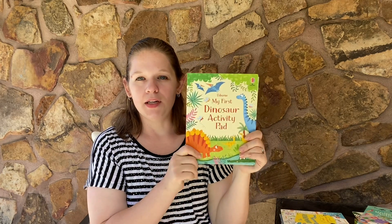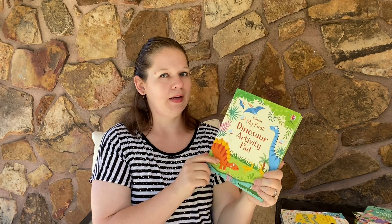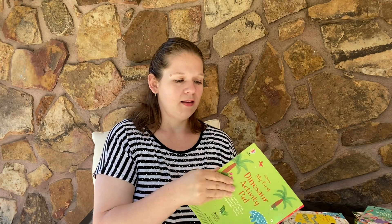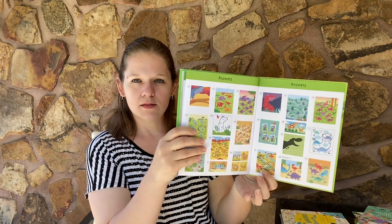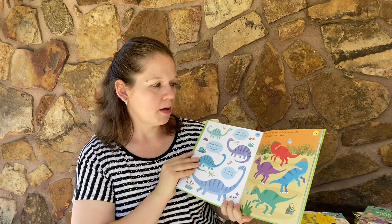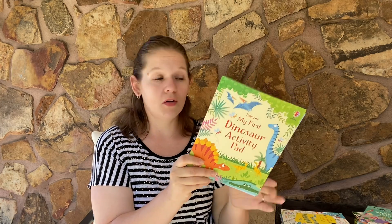My First Dinosaur Activity Book — we have a few new ones in this series. I think there's a fairy one and a unicorn one too. We've had a lot of unicorn books come out. This one's exciting and it has mazes, and all the answers are in the back so if you can't figure it out, don't worry. You can draw more stripes on dinosaurs so that each one has five. You can work on so many different skills with these, and kids don't even know they're learning.